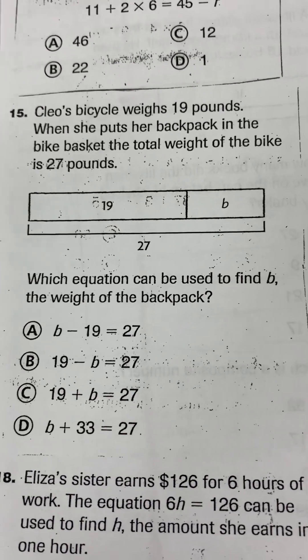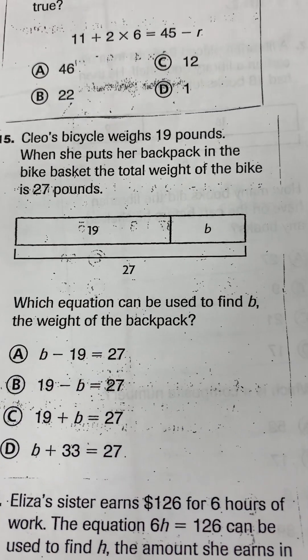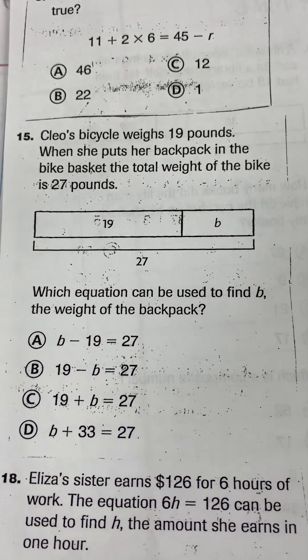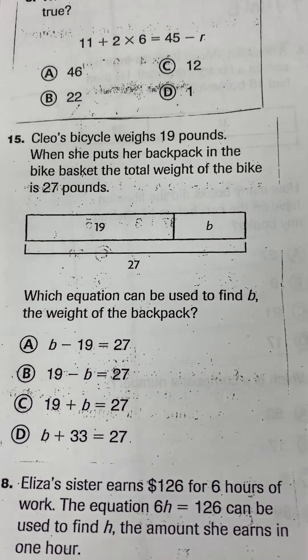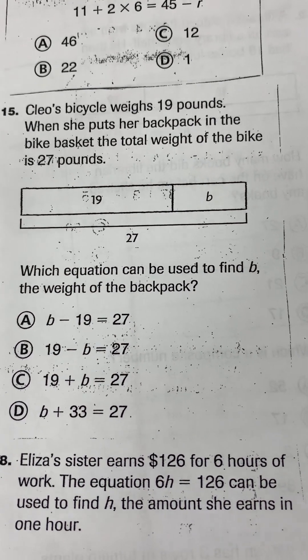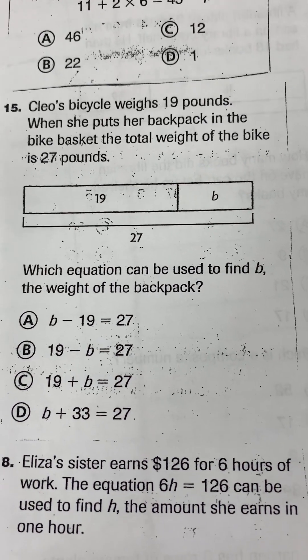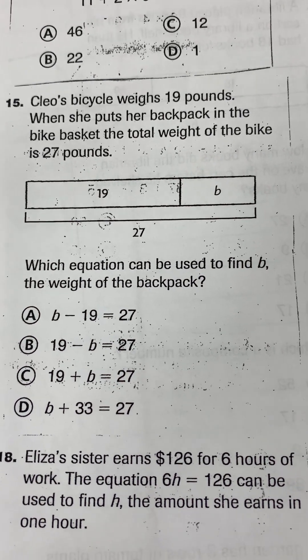Going down on the page, number 15. Cleo's bicycle weighs 19 pounds. When she puts her backpack in the bike basket, the total weight of the bike is 27 pounds. Which equation can be used to find B, the weight of the backpack?